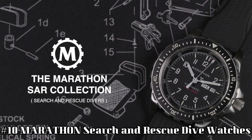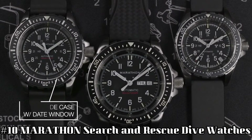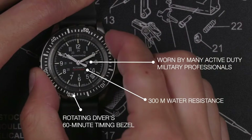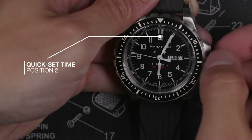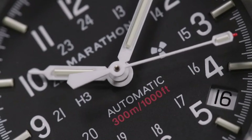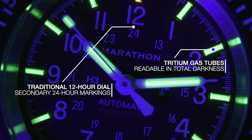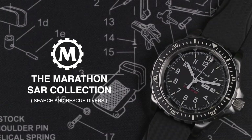Number 10: Marathon Search and Rescue Dive Watch. Case diameter 36mm, case thickness 13mm, band material rubber, band width 18mm, band color black, dial color black. Special features: Arabic numerals, movement quartz, water resistant depth 300m. Also known as Medium Search and Rescue Quartz (MSAR Quartz). NSN 6645-01-697-4203, movement high torque quartz 3J, case 316L stainless steel, submersibility 30ATM.